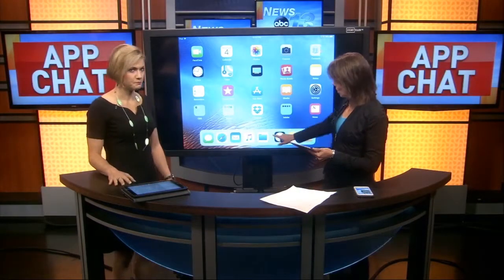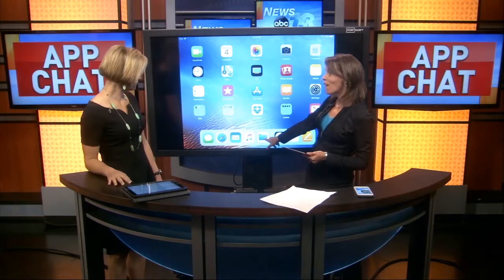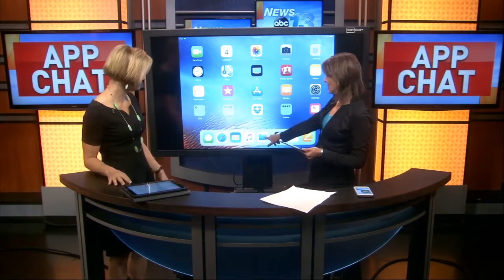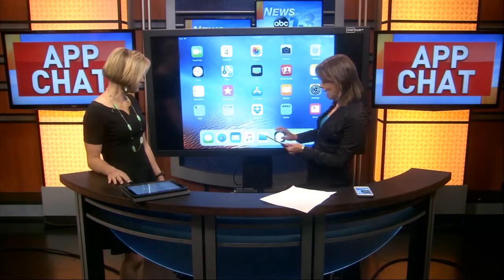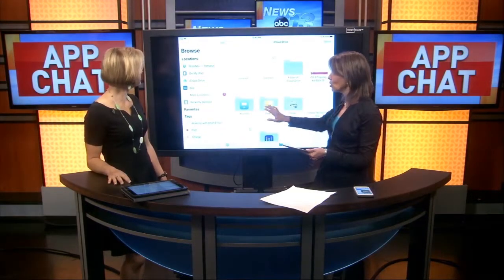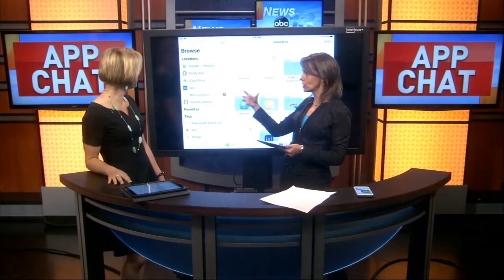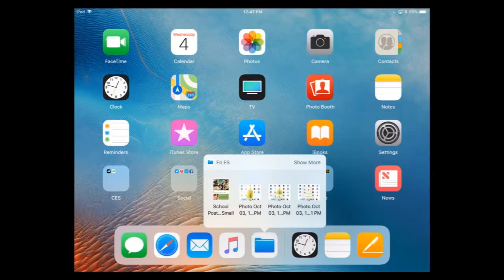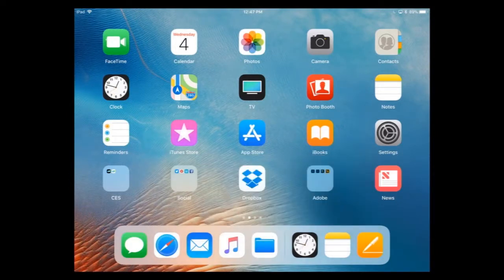The next thing you're going to notice on that dock is the new Files app — it actually looks like a folder. That's on the phone too. The Files app, if you tap on it, will show you recent files from other sources, not just iCloud Drive, but also Dropbox, Box, and other apps. It gives you a central point to quickly access those files. And there's a little shortcut — if you tap and hold, you get a pop-up menu to access those files very quickly. So that's just a couple of quick, obvious things.